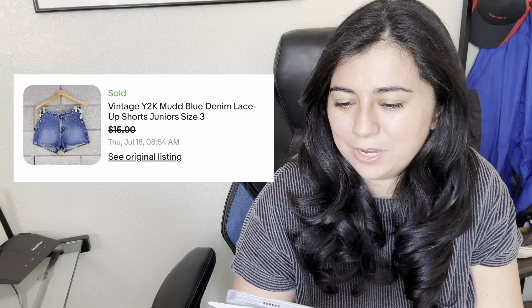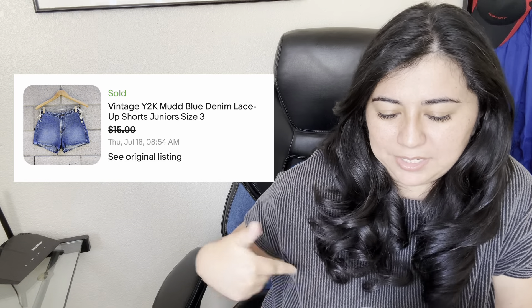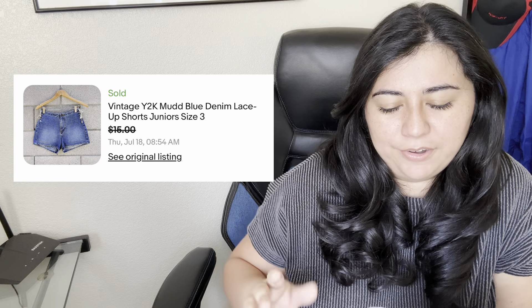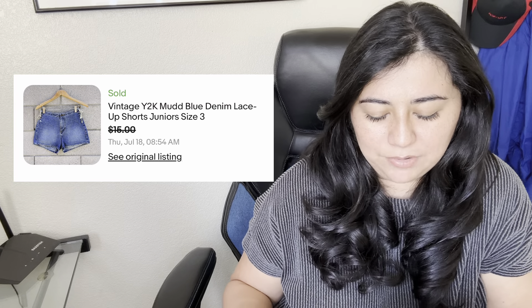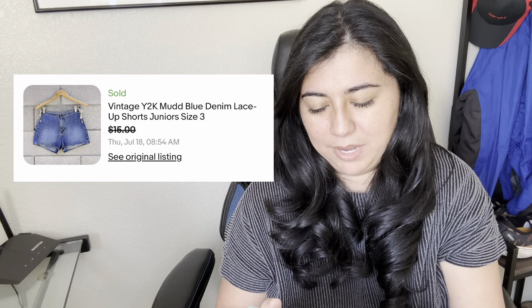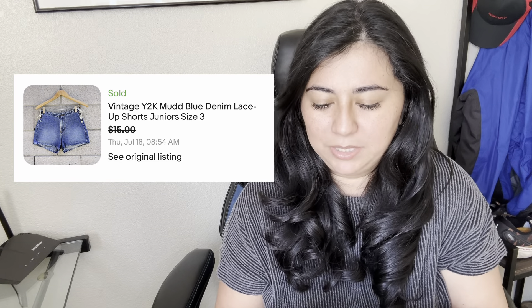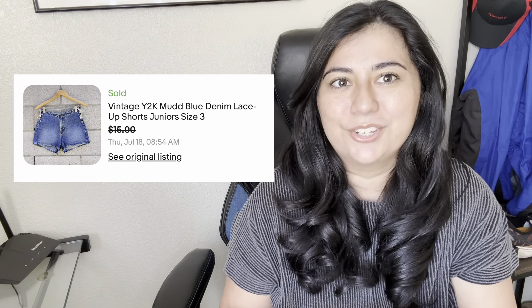My final sale of the summer is these vintage Y2K mud shorts with lace detailing on the side. I thought they'd sell for more being Y2K, but they did not — they sold for $15 and I made $11.56. I would not pick these up again, so always do your research. That's all I have for you. You can support my channel by liking this video, watching my other videos, and subscribing. Thanks so much for watching. Bye!